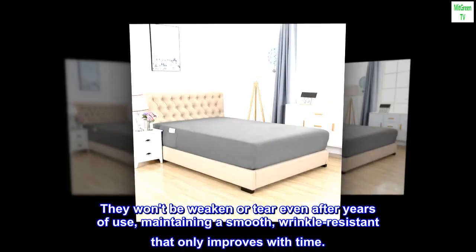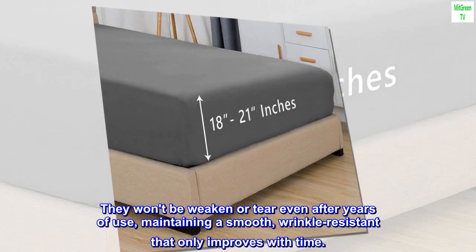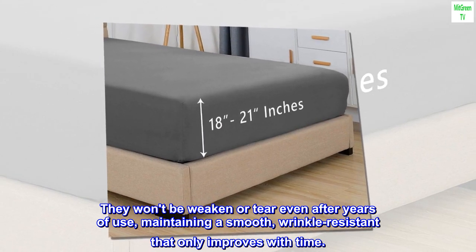They won't weaken or tear even after years of use, maintaining a smooth, wrinkle-resistant finish that only improves with time.